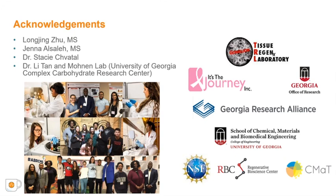Special thank you to Longjing Zhu, a graduate student from my lab who conducted much of this work. In addition, special thanks to Jenna Alsale from our group and our various collaborators for technical assistance and sample materials. We are also particularly grateful to our funding sources, including It's the Journey and the Georgia Research Alliance.